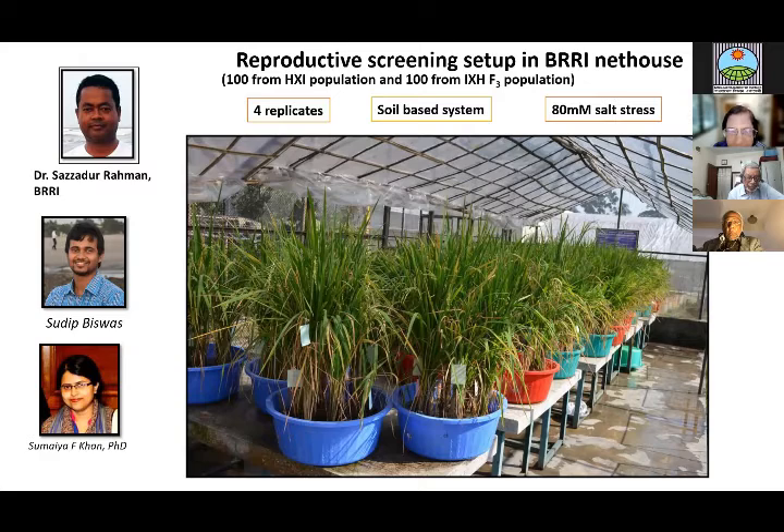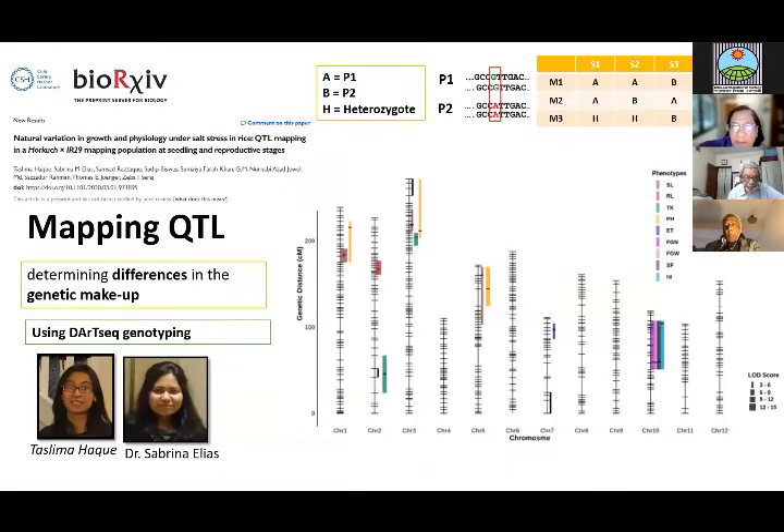The phenotyping was done by Sajjadur Rahman, Sudeep Bishwa — now doing his PhD at Texas A&M — and Sumayya Farah Khan, an associate professor at Jagannath University. We did the screening at both the seedling and reproductive stages; here I've shown the reproductive stage, which is more complex — a four-replicate soil-based system under 80 millimolar stress. We produced the map, submitted to the Rice Journal now, and found a number of QTLs for salt tolerance. We also did transcriptomics of tolerant and sensitive progeny to decide which QTLs were most important. This work was done by Taslima Haq and Dr. Sabrina Elias.